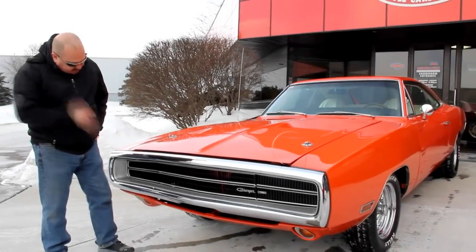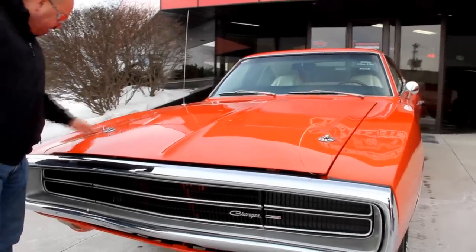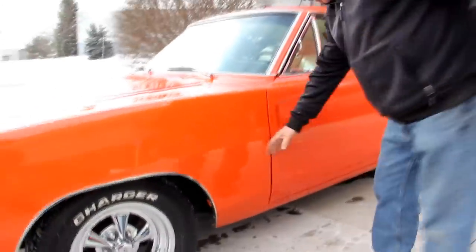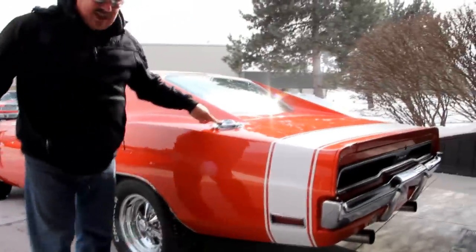Starting right with the front bumper — it looks great. The orange paint looks great; we've got hood pins here holding down the hood, and the margins on the hood look awesome. I love the Cragar wheels on the car. The door fits real nice to the front fender. Trim around the windshield looks good, the drip edge looks awesome, the door lips are clean, and look how nice that door jamb is. She's straight as an arrow.